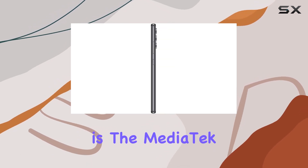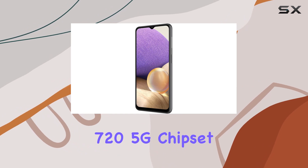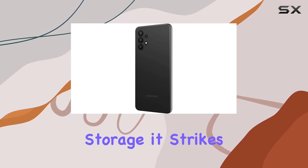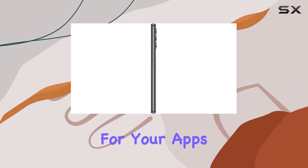Powering this device is the Mediatek MT6853 Dimensity 720 5G chipset, ensuring smooth performance in your daily tasks. With 4GB of RAM and 64GB of internal storage, it strikes a balance between multitasking capabilities and ample space for your apps and media.